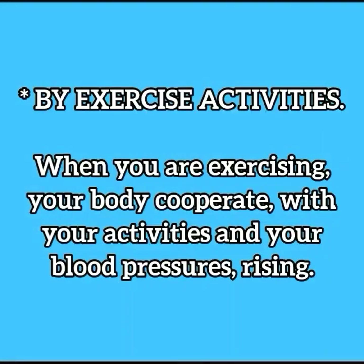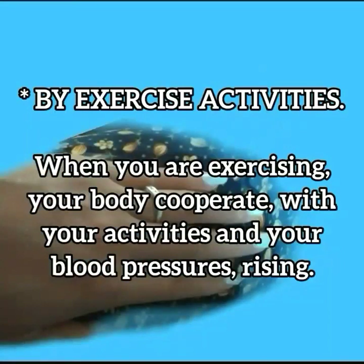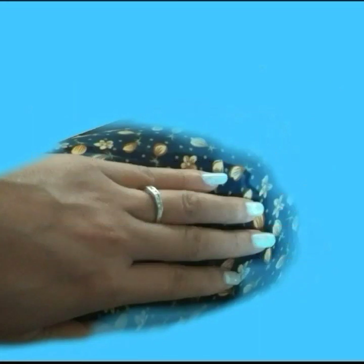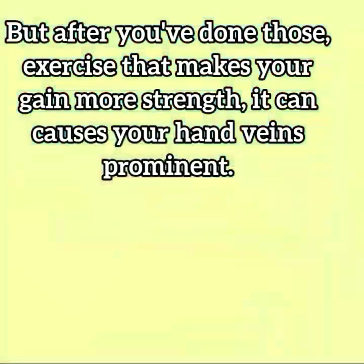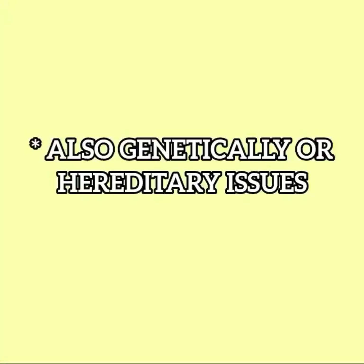Exercise activities: when you are exercising, your body cooperates with your activities and your blood pressure rises. After you've done those exercises and gained more strength, it can cause your veins to become more visible. Genetics or hereditary factors can also play a role.